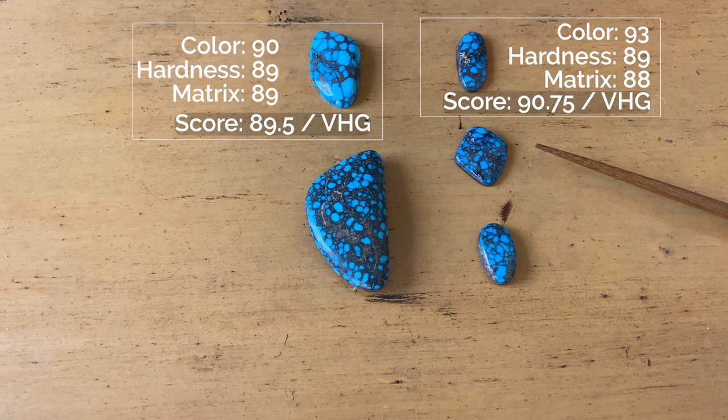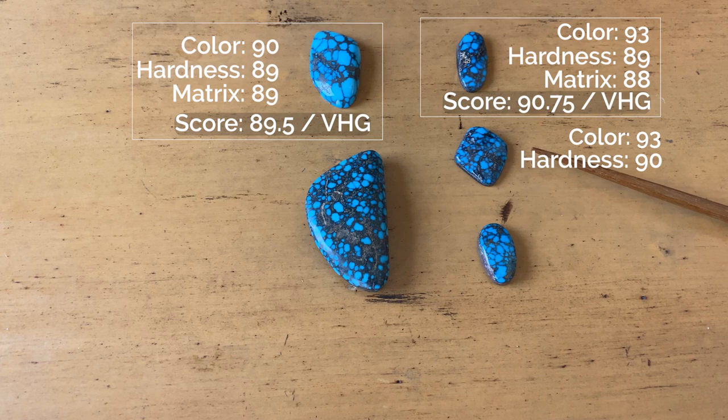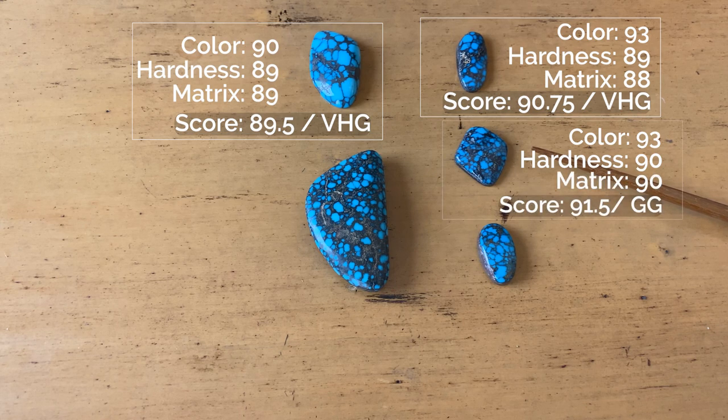This piece of Godber-Berna: color of 93. The color is a very rich, saturated — oftentimes called a Burnum blue — that is very distinctive of Godber-Berna turquoise. Hardness of 90; that matrix in there is much harder than in the stone above it. And a matrix of 90 as well, for a score of 91.5 — or gem grade.